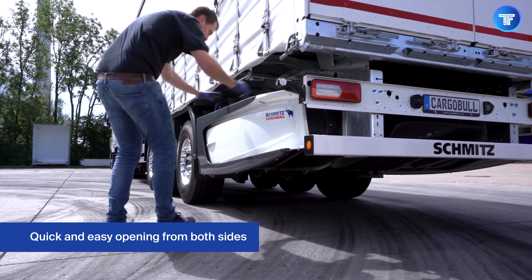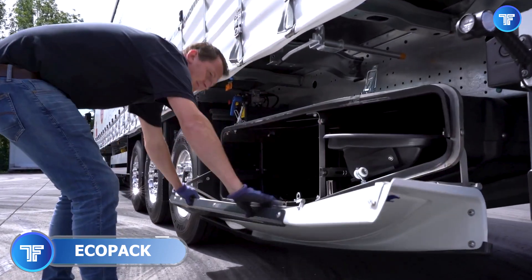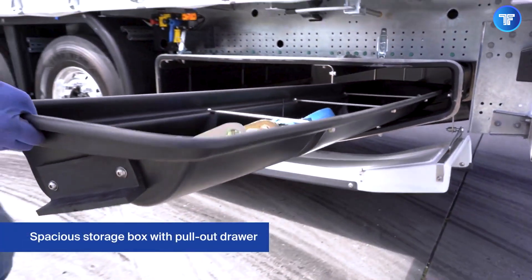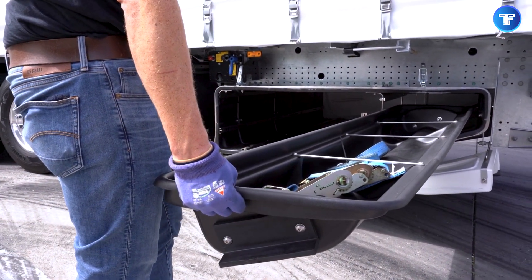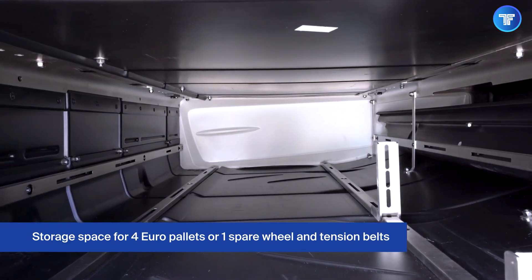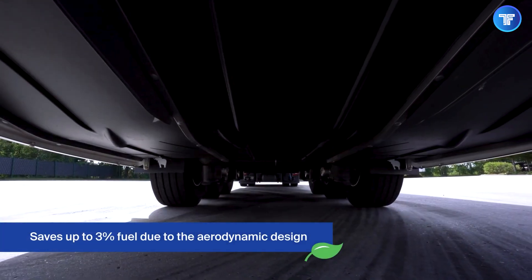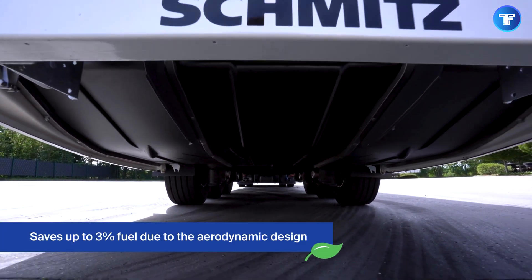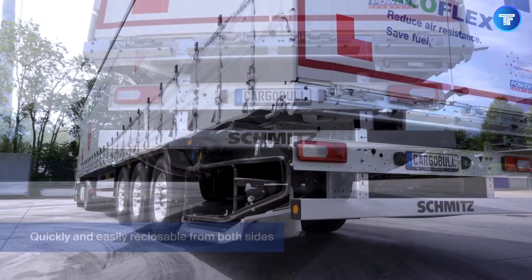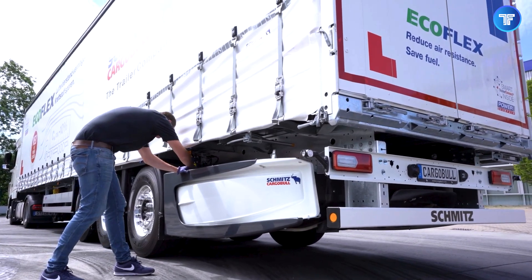Cutting through the wind like a blade, the Eco-Pack by Schmitz Cargo Bowl is a revolution in aerodynamic cargo transport. Designed with precision-engineered contours, this streamlined box trailer significantly reduces air resistance, enhancing fuel efficiency and cutting CO2 emissions without compromising cargo space. The unique shape optimizes airflow around the vehicle, making long-hauls smoother, quieter, and far more economical. Whether you're pushing through highways at high speeds or navigating urban logistics, Eco-Pack turns every mile into a fuel-saving advantage.